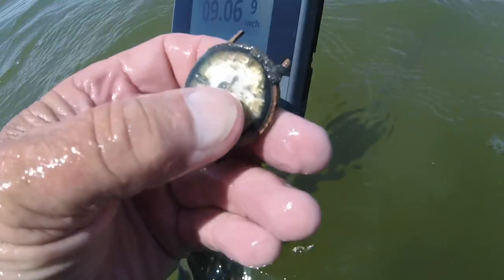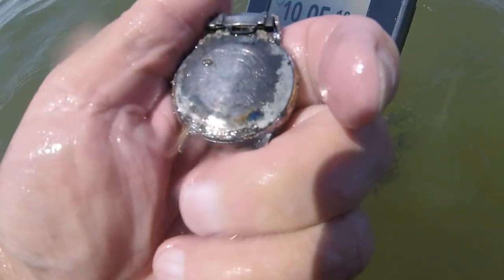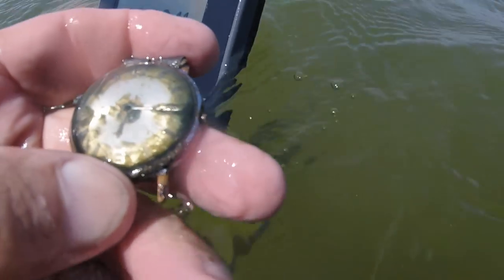I got another waterproof watch. It's quarter past six — I know what time it is now. I'm trying to keep the video a little short today, so I'm just going to listen to the good stuff. This is a nine. I've dug five pennies and a bullet.